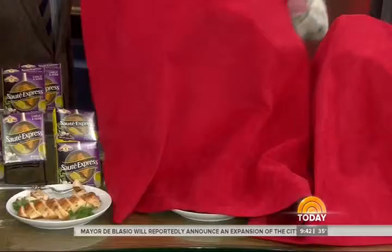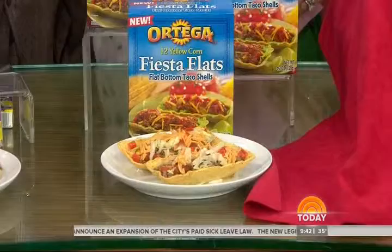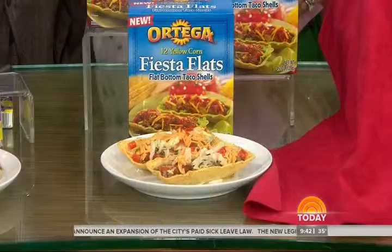And this is a hot new food category. Is there anything more annoying when you step on a taco and it falls over on the plate and everything comes out? These are little boat-shaped Ortega taco shells that are not going to let any of your toppings fall out.